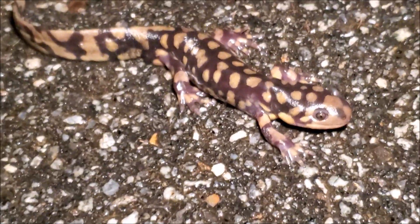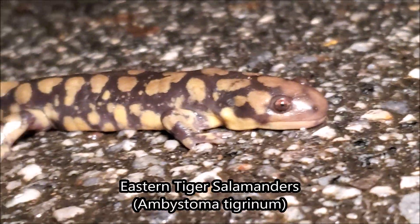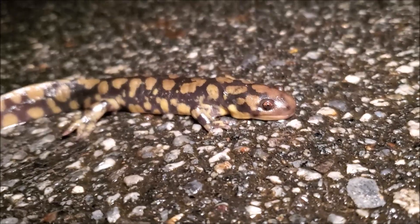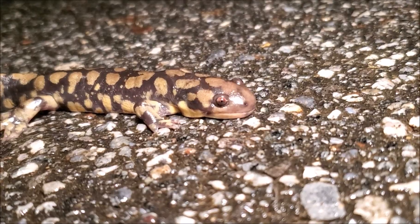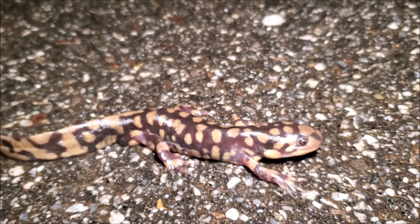Right here we have tiger salamander number one — a much bigger one than the last, with a really nice pattern. And right here we have tiger salamander two, just across the road. The rain has slacked off to a very light drizzle; the temperature is dropping and it is blustery, but apparently these guys are still moving. At the beginning of the night it was actually just pouring rain, but the fields are still wet and they are moving.